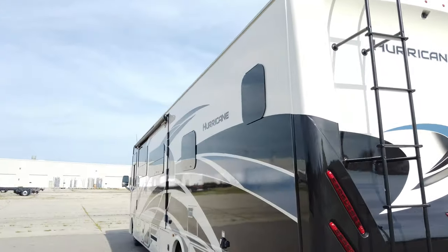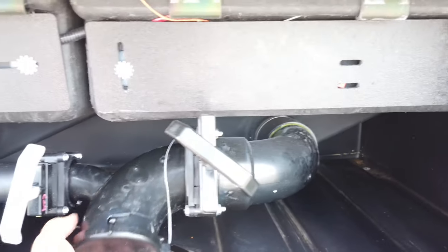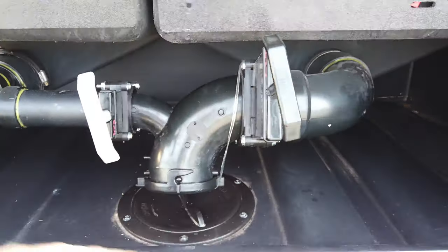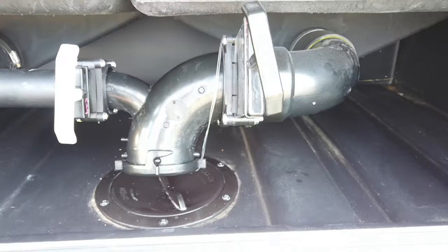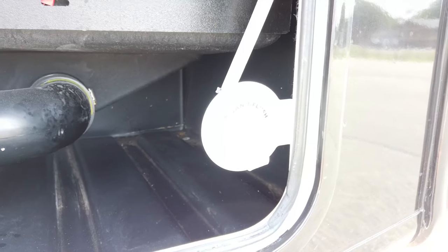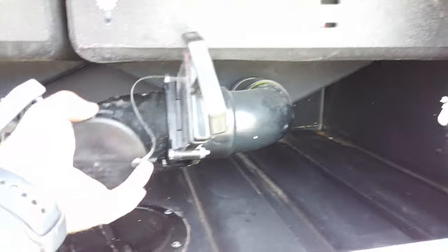Going around the side, you'll see the dump station for the rear bath. It has a swivel head — when you're not dumping, swivel it up; when you want to dump, swivel it down. You have a black valve for your black tank (toilet water) and a gray valve for waste like shower and sinks. Always dump black first, let it drain, then do the gray. You also get a black tank flush here — after dumping, connect a garden hose to clean off the sensors inside the black tank so they read properly. Then swivel back up to prevent dripping.